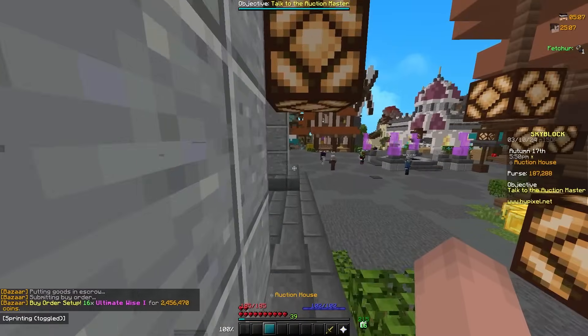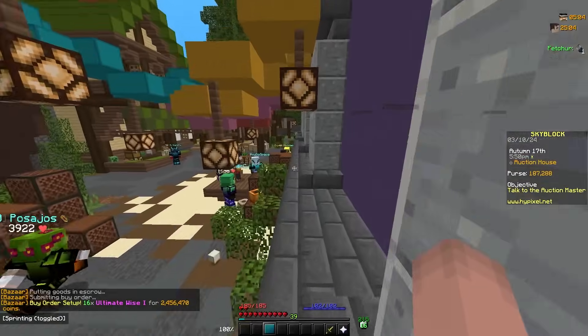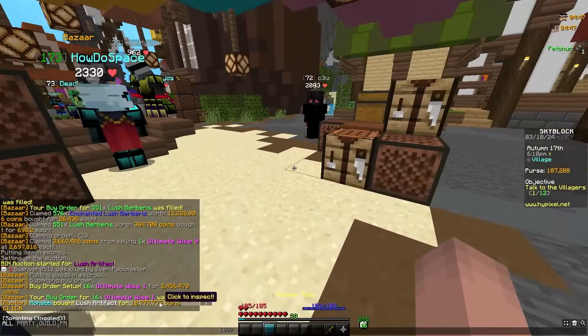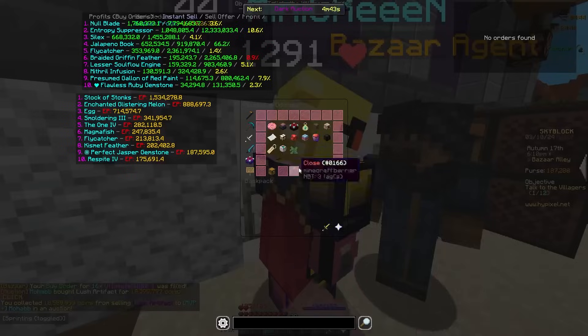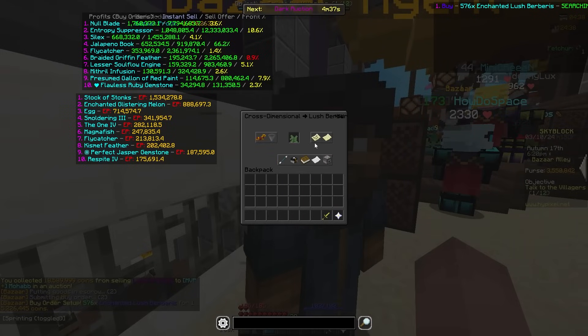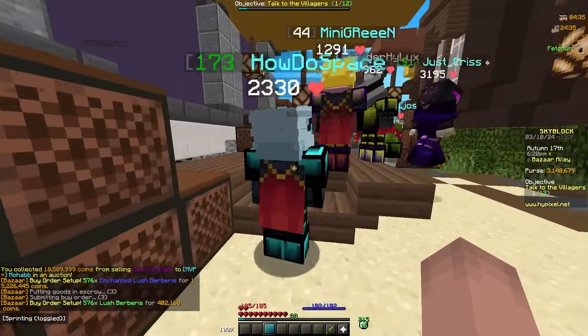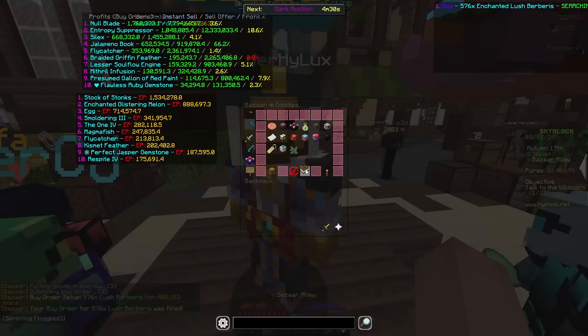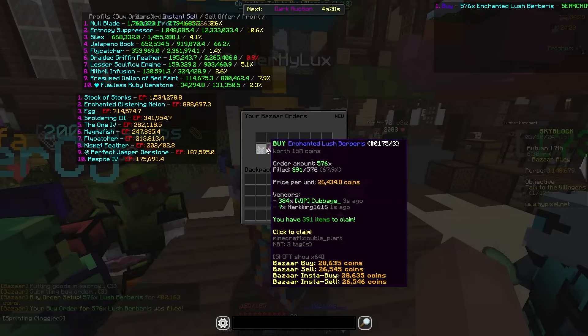I'm putting up more buy orders for Ultimate Wise because this is giving me a lot of passive income — a lot of dollars, a lot of bills. The Lush Artifact just insta-sold which is actually crazy. I'm putting up another buy order for the same things. Spooky Festival is happening in three hours so maybe I can do some spooky flips.